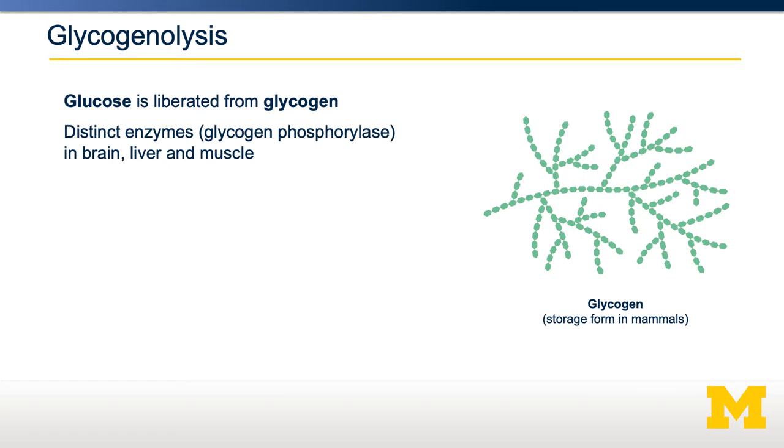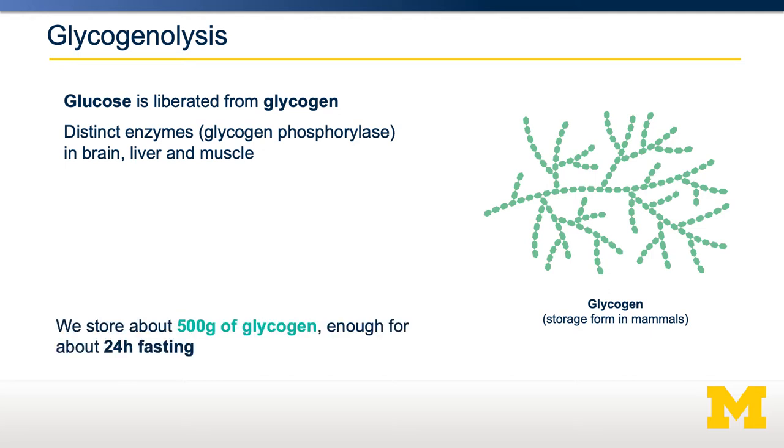This occurs through the activity of an enzyme called glycogen phosphorylase, and this enzyme has distinct isoforms that exist in the brain, liver, and muscle. Normally, our bodies have about 500 grams of glycogen, mostly in the liver, but other amounts in our brain and muscle tissue. That 500 grams of glycogen is enough for about a day's worth of fasting in an average person.